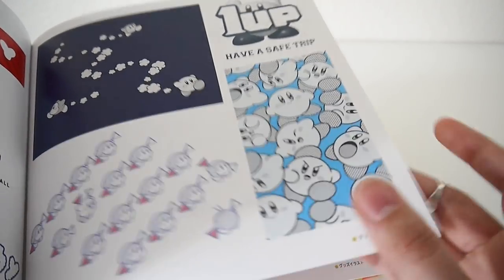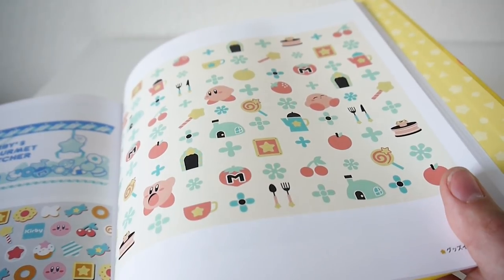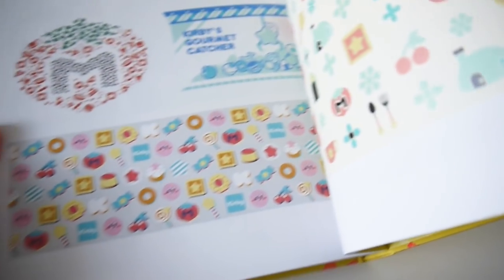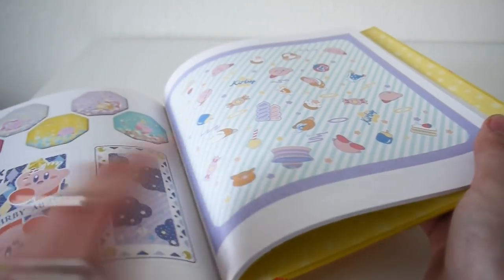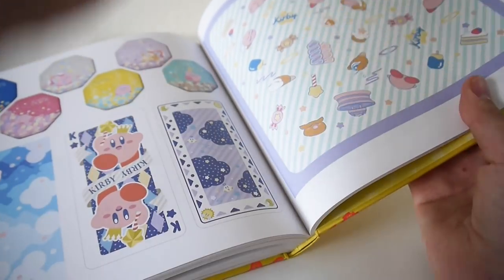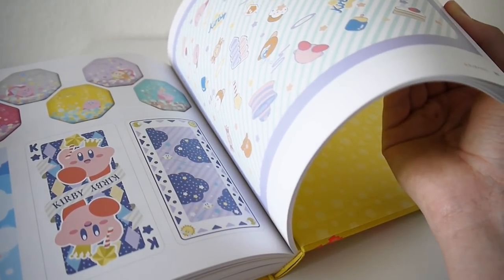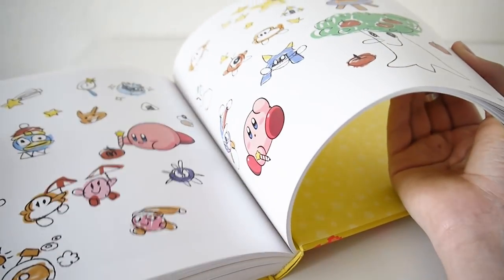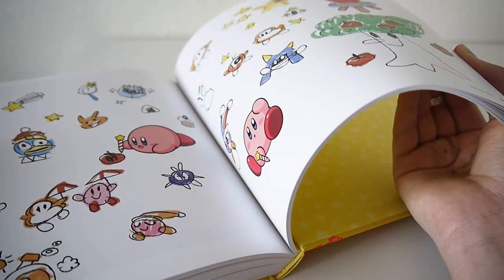Different Kirby art — this is very cute, a very 60s mod design. More cute pastel Kirby. I like that this looks like Kirby drew it himself.